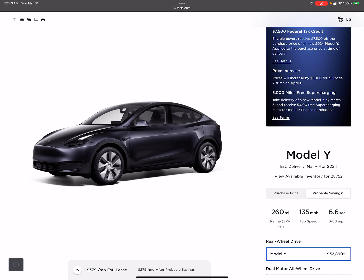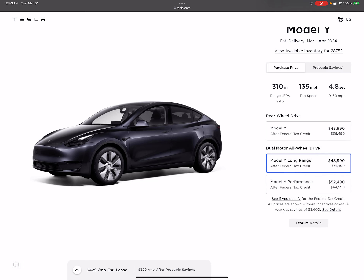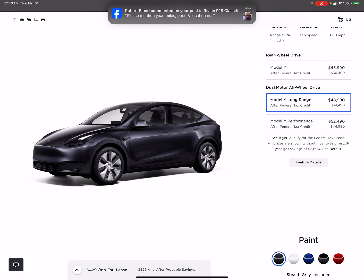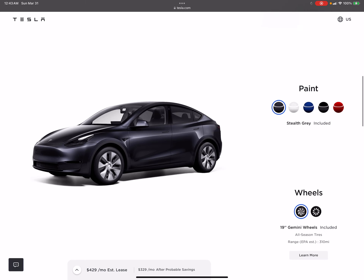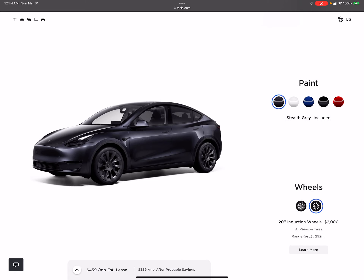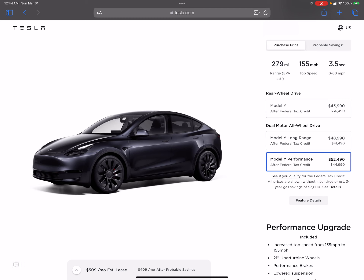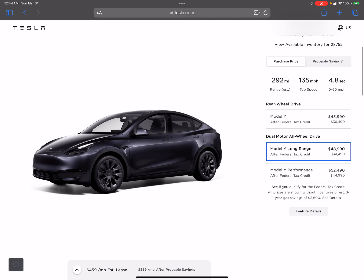If they are using LFP, this car no longer qualifies for the tax credit. Looking at the long range Model Y purchase price, the difference between long range and performance really isn't that big. And once you add nicer wheels to the long range, it starts not being worth it — because the performance trim already comes with nicer wheels included.